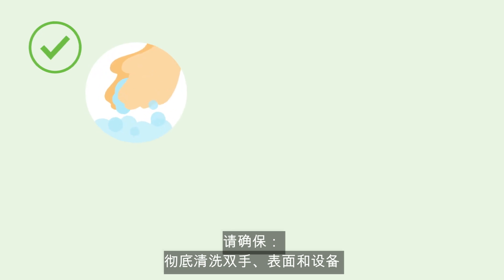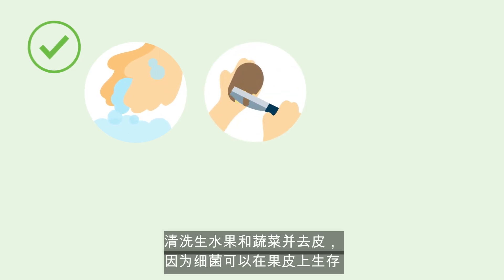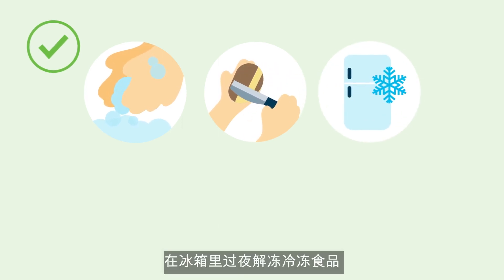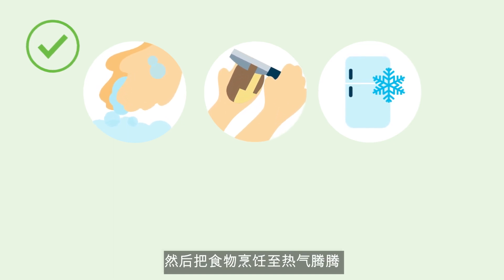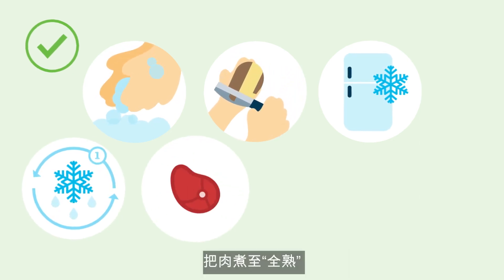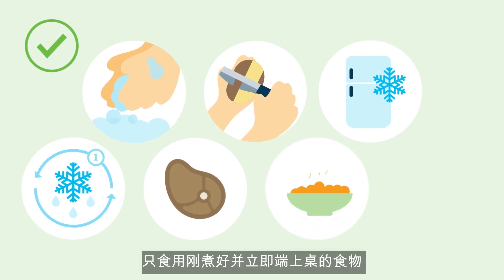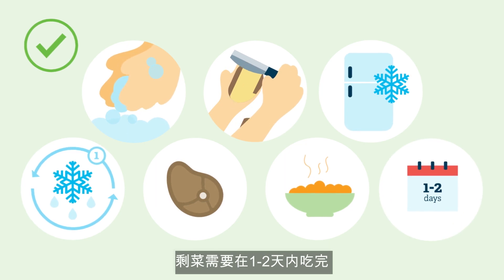It's essential to avoid contamination by safely preparing foods. Be sure to wash your hands, surfaces and equipment thoroughly, especially after preparing raw meat. Wash and peel raw fruit and vegetables as bacteria can live on the skin. Thaw frozen foods in the fridge overnight rather than at room temperature or in the microwave, and then cook until steaming hot. Don't defrost and refreeze food more than once. Cook meat until it's well done. Only eat food that has been freshly cooked and served immediately, and use leftovers within one to two days.